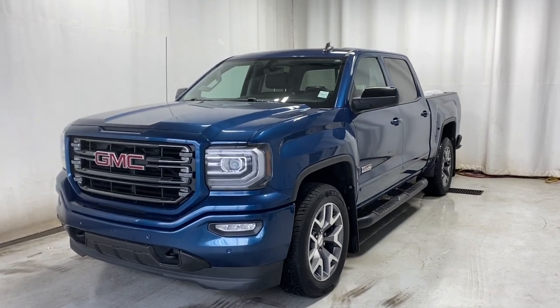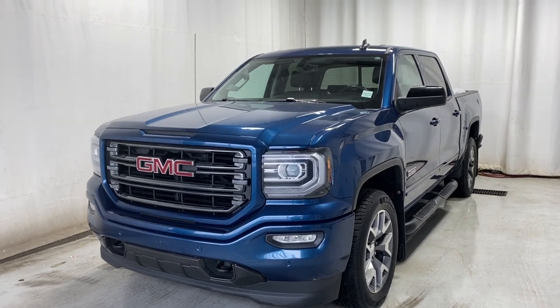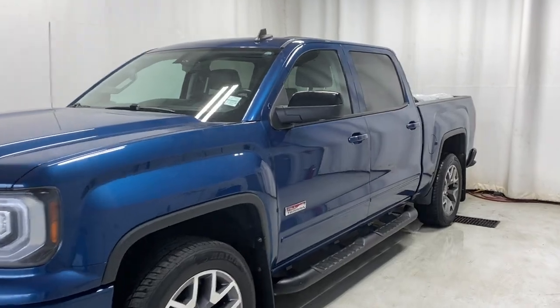Here we have the 2018 GMC Sierra 1500 All-Terrain 4x4. It comes with a 5.3-liter 8-cylinder engine, automatic transmission, in a beautiful blue color. Let's take a look inside.